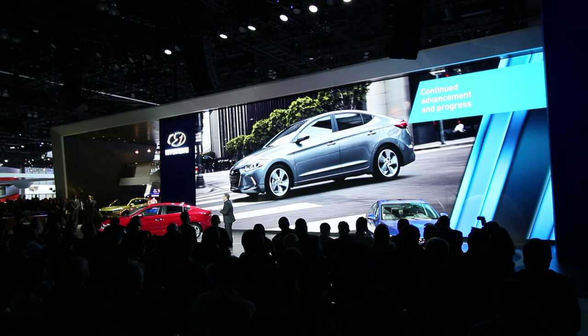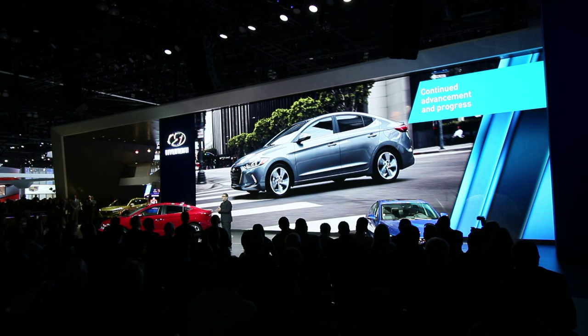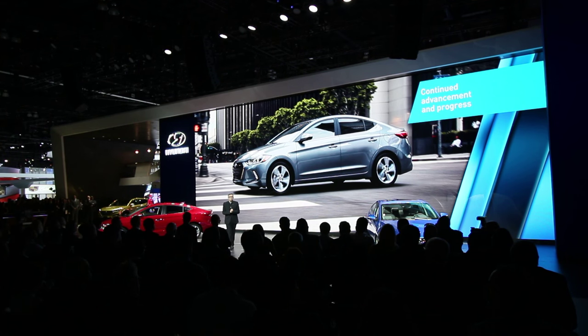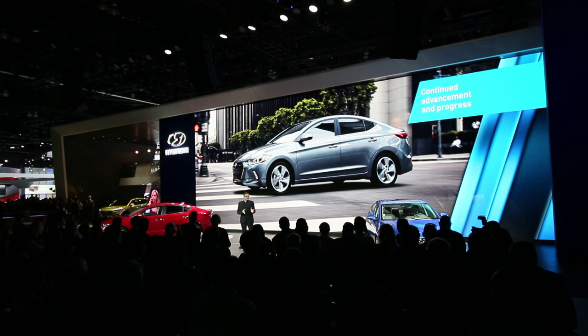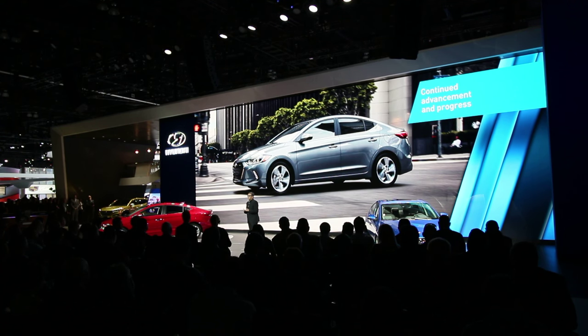Altogether, the all-new Elantra builds on the Hyundai legacy of continued advancement and progress by bringing new confidence and sophistication into a very important segment. The all-new Elantra reflects a wider range of drivers' personalities and lifestyles. And this is why we gave it a sportier character like a coupe. I call it a sports sedan and we are all very proud of it.